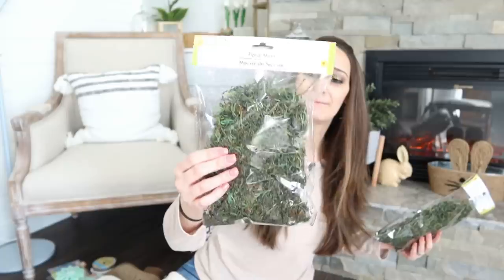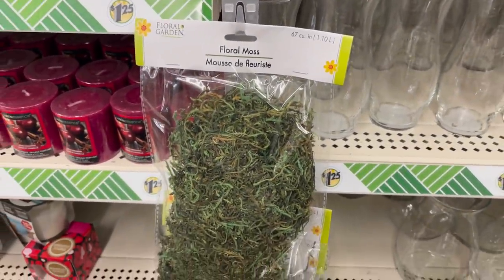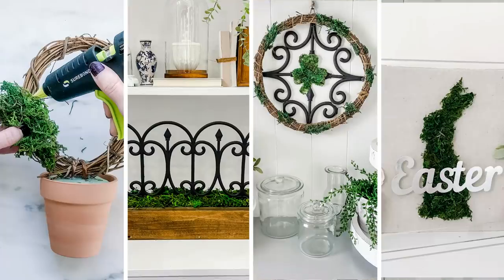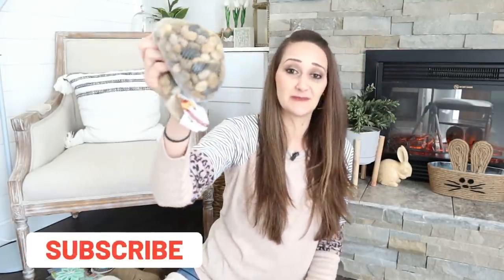I have been impatiently waiting for Dollar Tree to put their moss back out. I've been able to find Spanish moss but not the green, which just screams springtime and summer to me. So mine finally got them back in stock and I grabbed two. Hopefully they continue to stock them throughout the spring and summer seasons. Another thing you're not going to find cheaper than at Dollar Tree are their river rocks. I love adding them to my springtime decor and projects, using them for outside and inside, so I grabbed two of those to have on hand for upcoming DIYs.